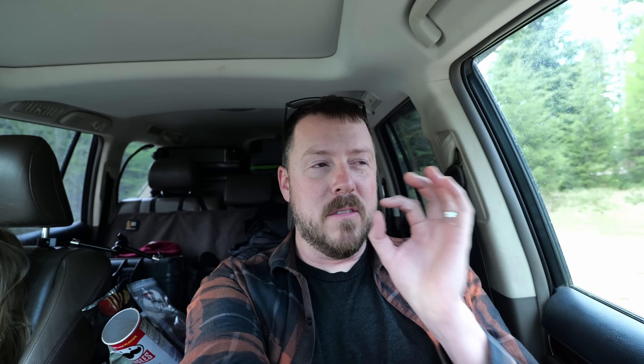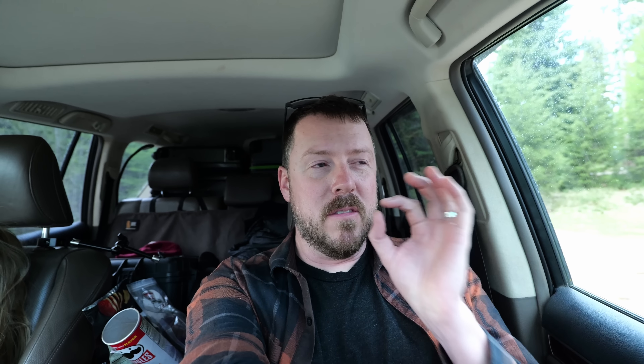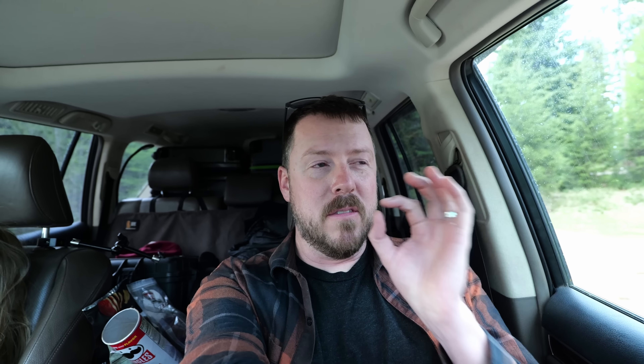Good morning, folks. We had another delightful evening here in this campground — and of all things, I think it's free. There's no pay boxes, no information. It's right on a lake. If you're ever in northern Washington right before crossing the Canadian border, this is a good one to have on your list. Had a quick breakfast, coffee obviously, and now let's go across the Canadian border and head a little further north.